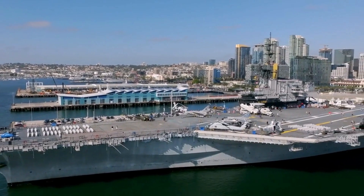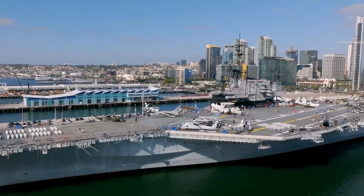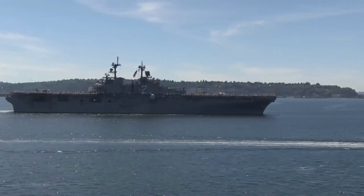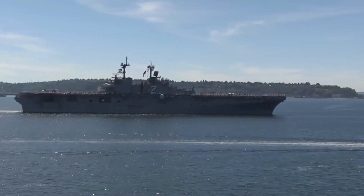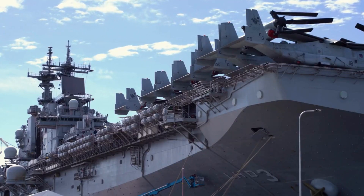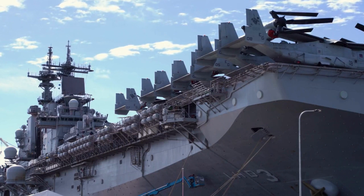3. Italy — 2 aircraft carriers, 1 under construction. 4. Japan — 2 helo carriers, 2 being converted to light aircraft carriers. 5. China — 2 aircraft carriers, 1 helo carrier, 1 planned.